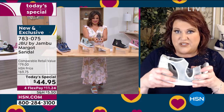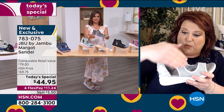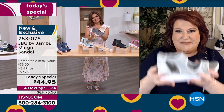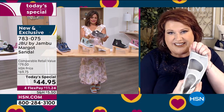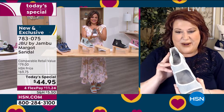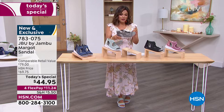From the back door to the great outdoors, Jambu is by your side — flexibility, movement, give, yet supportive around the ankle and toe, super lightweight, and one of the best values around today. We're thrilled to celebrate our anniversary and the exclusivity of the Margo.